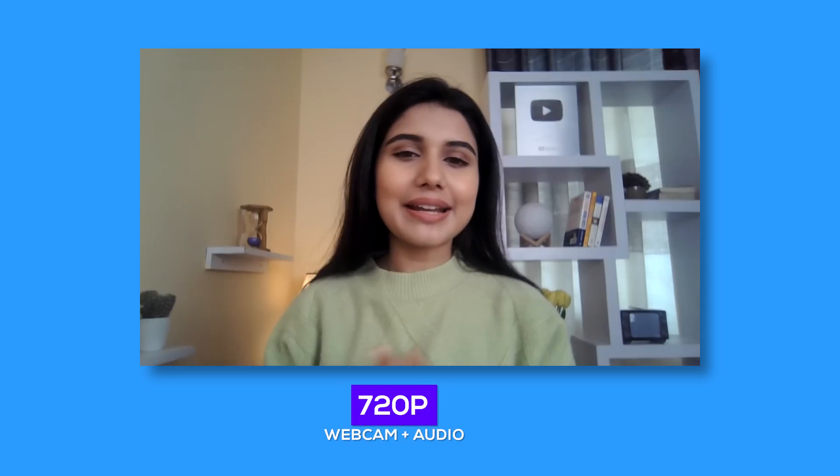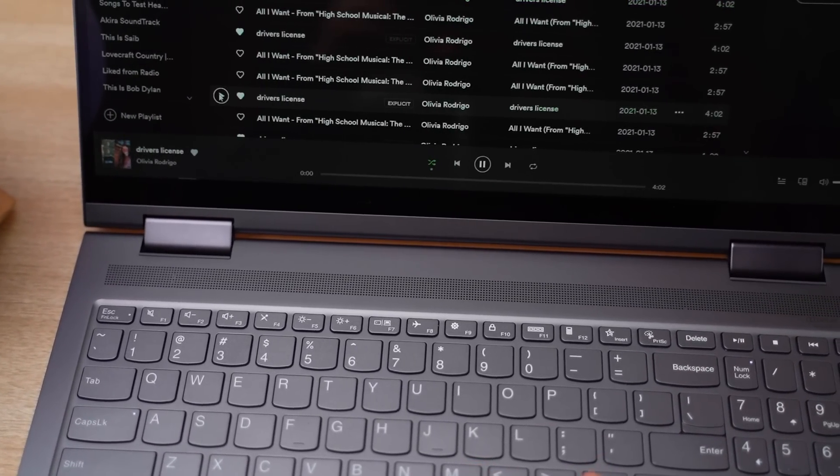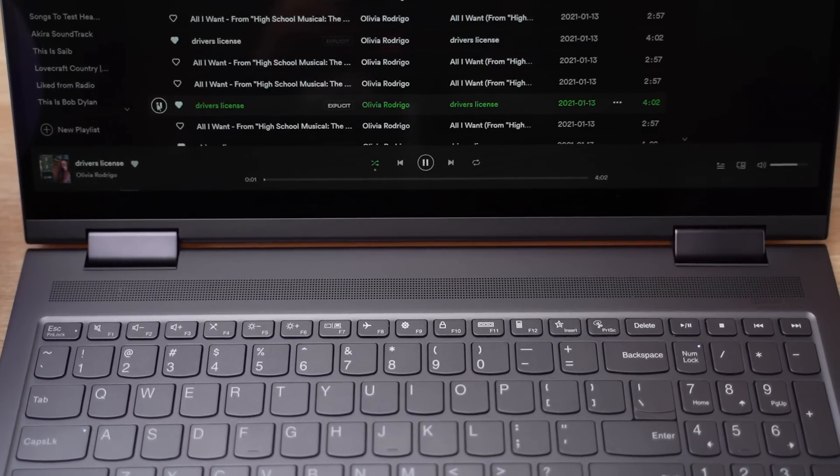The audio pickup from the dual array microphone is not all that bad either. Lenovo is also targeting this laptop for content consumption demographics with its audio setup. This Dolby Atmos certified front-firing speaker system gets pretty loud, although as expected it lags behind in terms of details compared to a standalone speaker.